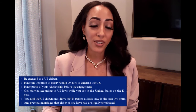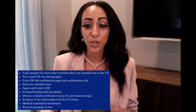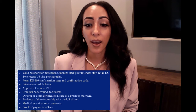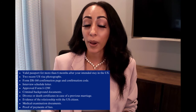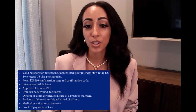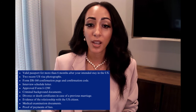Any previous marriages that either of the individuals have had must be legally terminated. Here's a general list of the documents you'll need when applying for the K-1 visa at an embassy or consulate abroad: a valid passport with more than six months validity after your intended U.S. entry date, two recent U.S. visa photographs, the Form DS-160 confirmation page and confirmation code, the interview scheduled letter, the approved Form I-129F, criminal background documents, divorce or death certificates if applicable, evidence of the relationship with the U.S. citizen, medical exam documents, and proof of payment of the DS-160 fee.